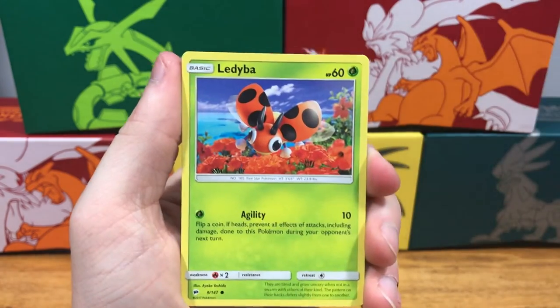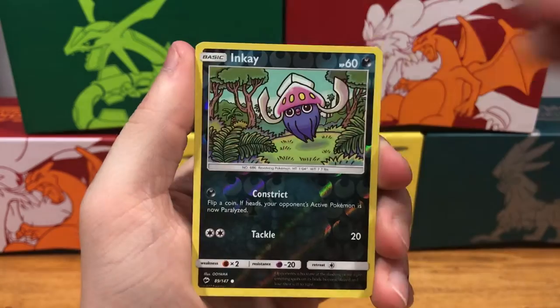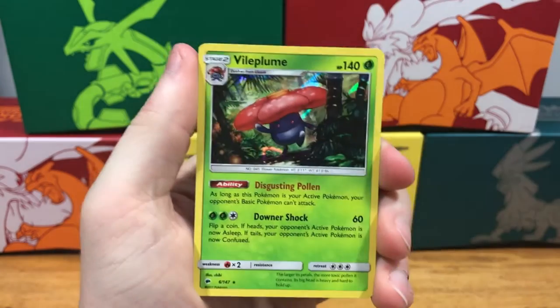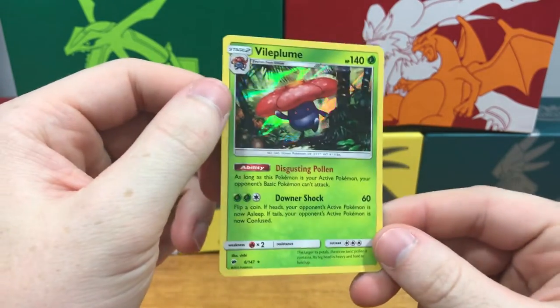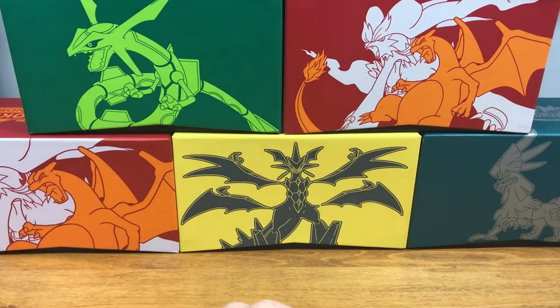Pack five results: Wobbuffet, Acerola, Gloom, Horsea, Mudbrae, Ledyba, Hoothoot, Alolan Voltorb — reverse holo Inkay and a Vileplume holographic rare. Okay, so I guess that is a hit — but still no GX pulled.